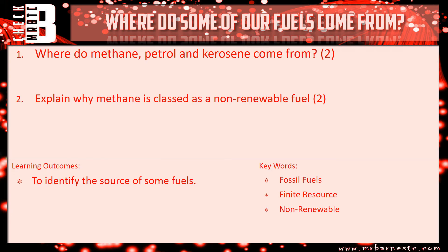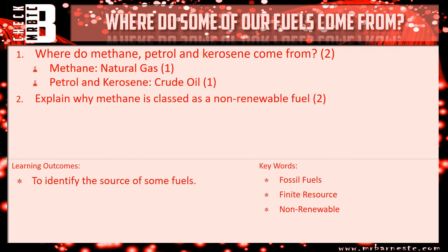So where do methane, petrol and kerosene come from? Starting with methane — nice and simply, that's your natural gas, and that gets you one mark. And then the other two are from crude oil, so petrol and kerosene are from crude oil — that's your second mark.